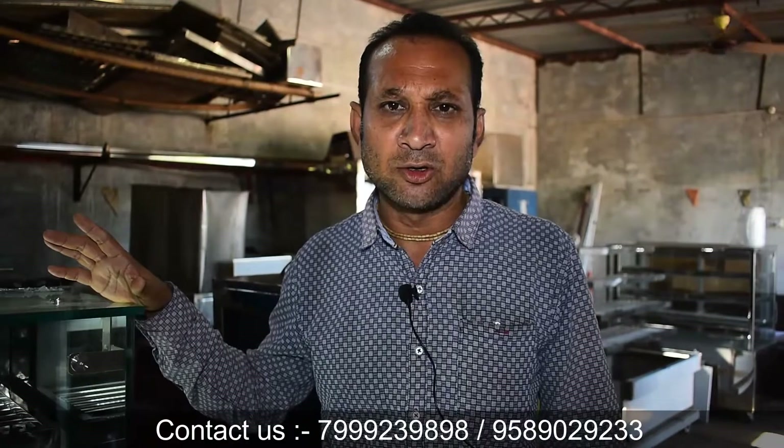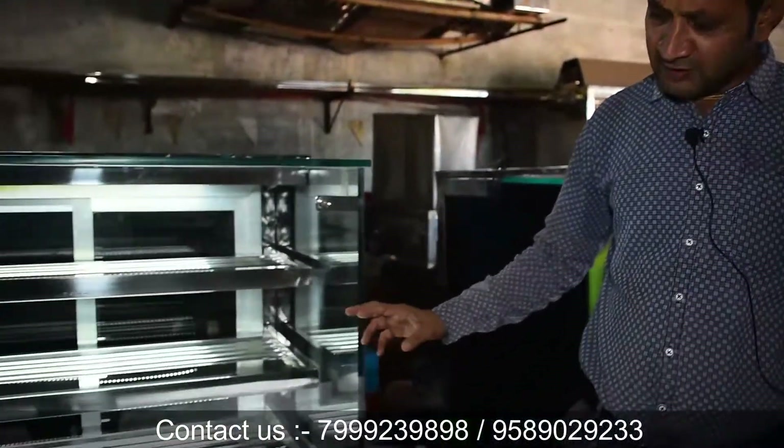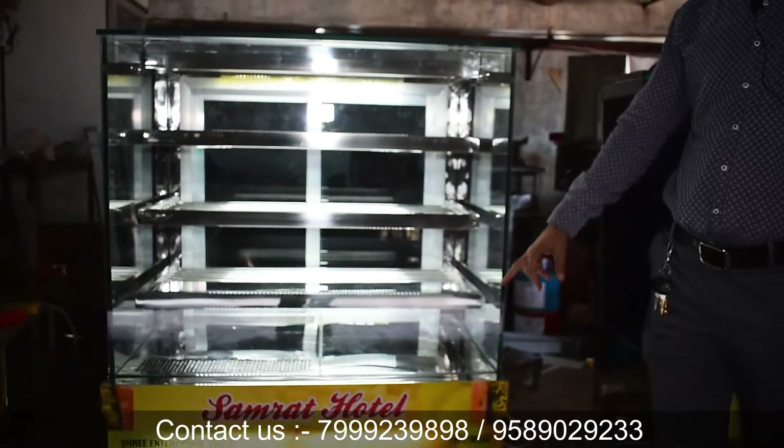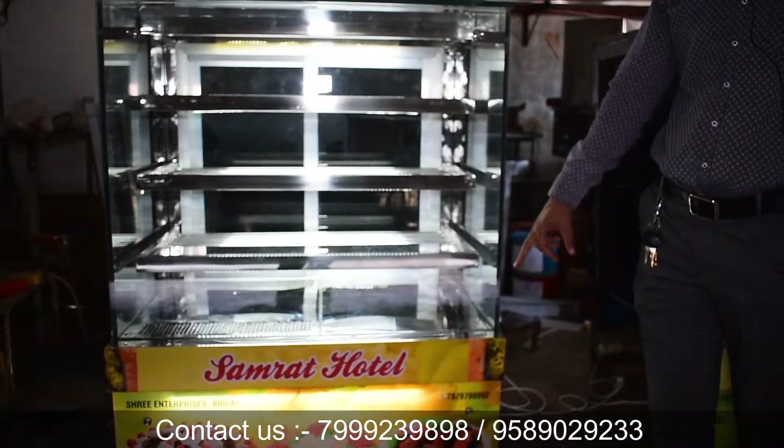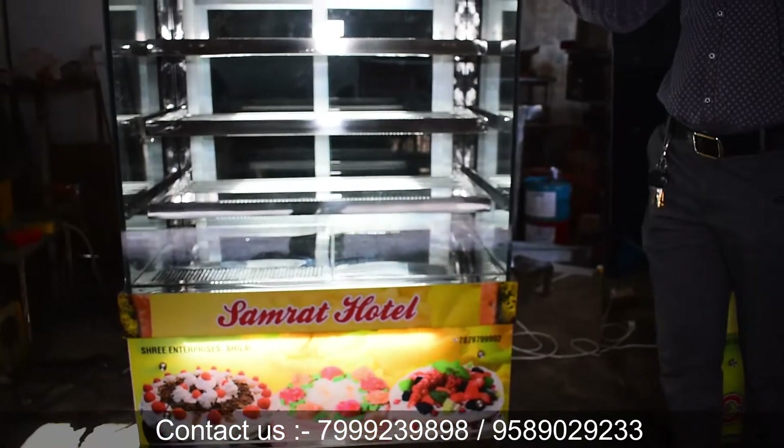This is the 4-feet size. Customer branding can be done on it. Customers need to have their name or branding placed on the counter. For those who want us to develop the product with their branding, our viewers and customers can contact us for that.